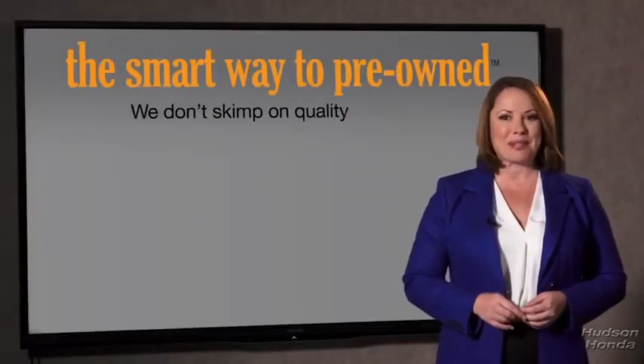You know, I had no idea a dealer could sell a car that barely passes state inspection as adequate. I mean, they only check two things. The tires and brakes are just adequate, not even good. I mean, what is that about? Why take chances? Your life and those of your loved ones should be more important than that. That's why we don't skimp on quality.